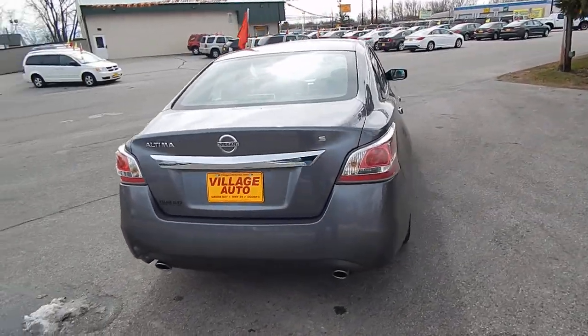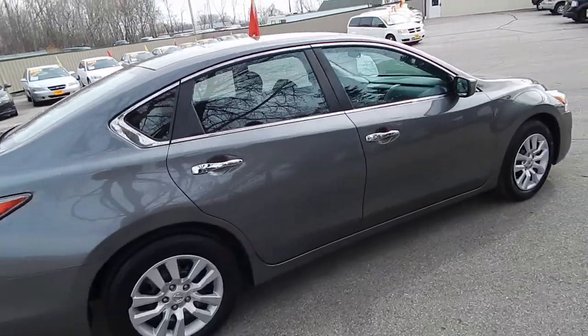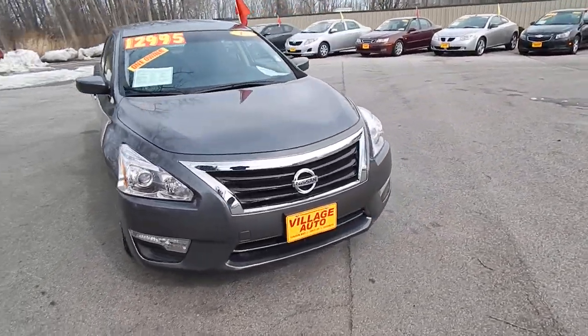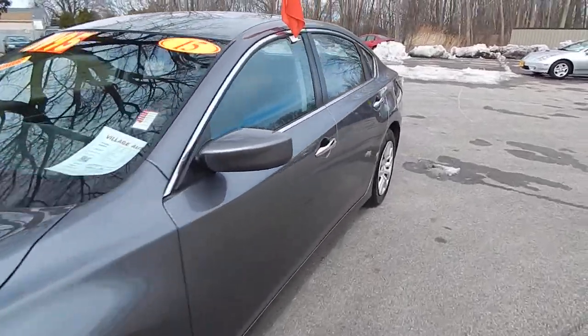You have the rear defrost, dual exhaust, and four brand new tires. Very, very well maintained car. This one comes equipped with a 2.5 liter four-cylinder motor along with the automatic transmission. Great deal for only $12,995.